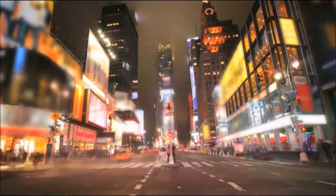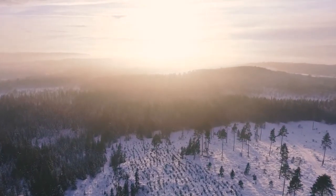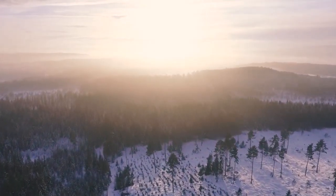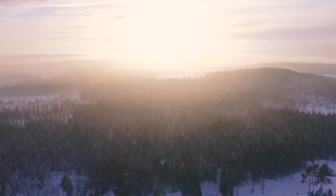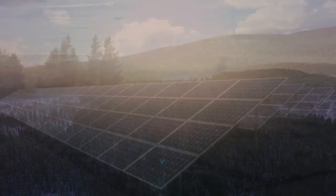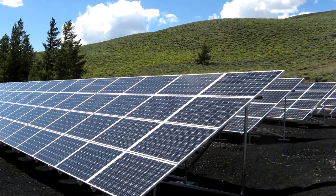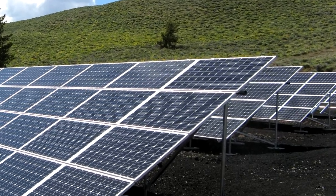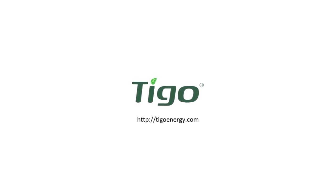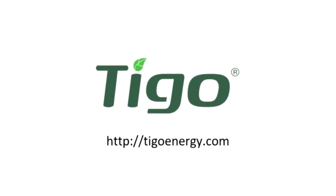The Tygo solution is certified to work across Europe, North America, Asia, and Australia. By embedding Tygo intelligence into solar arrays, installers, manufacturers, and PPAs can create new value for utility, commercial, and residential project stakeholders. Please contact us to learn more about how Tygo can improve your solar ROI.